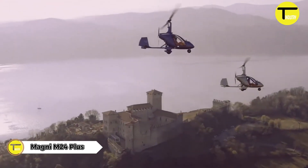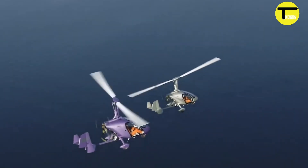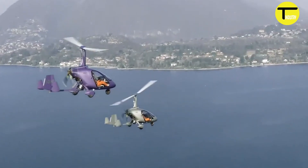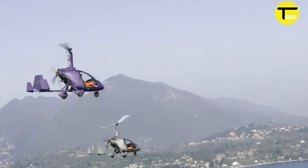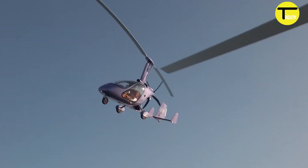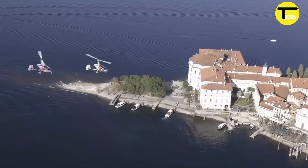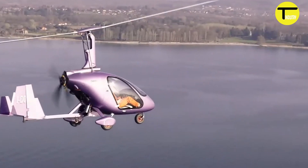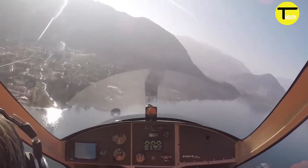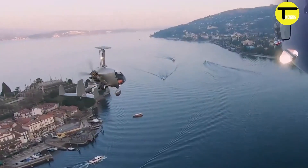The Magni M24 Plus is an Italian-made gyroplane that combines style and cutting-edge technology. Powered by the Rotax 915iS turbo engine, it delivers an exceptional flying experience, producing 141 horsepower with smooth power delivery and reduced fuel consumption. The M24 Plus stands out with its impressive climb rate of 980 feet per minute, even at maximum weight.